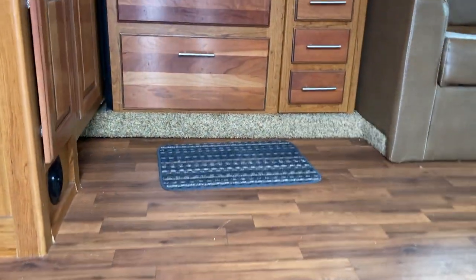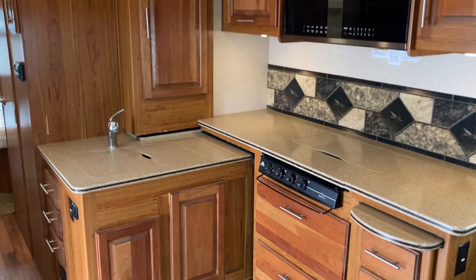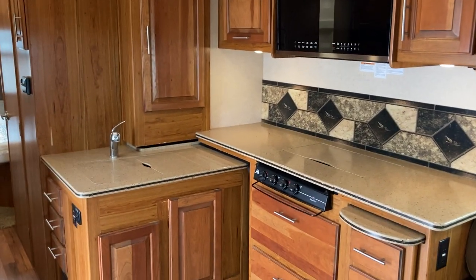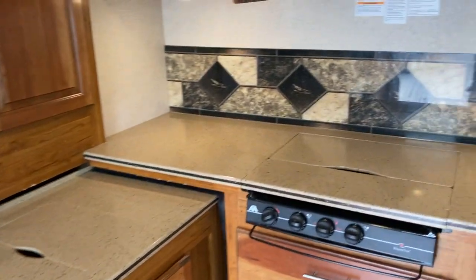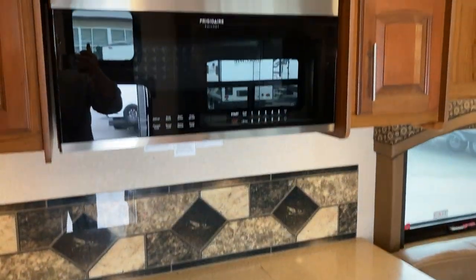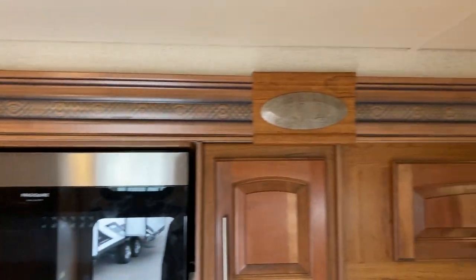Beautiful layout on this one, all kinds of convenience features. As soon as you walk in, you see this nice big beautiful kitchen. The slide-out actually goes right over top of the counter, so really well designed in terms of getting your storage, your cupboard space, as well as countertop space. Really just a great layout — you can see the nice design there too in the slide.